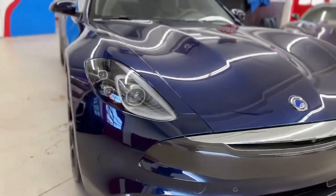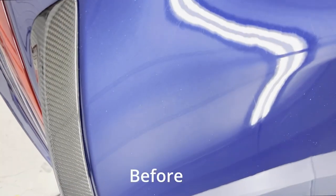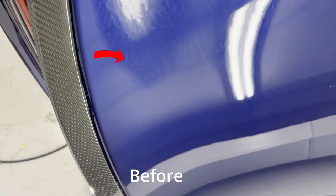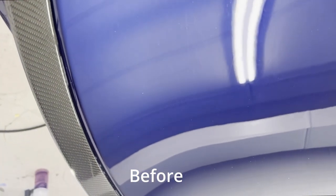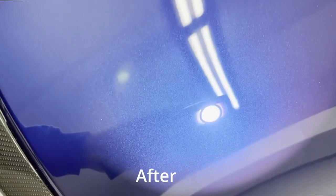This Rivera was previously coated but over time developed some surface imperfections. With our paint correction service we addressed the swirl marks and light scratches that have accumulated over time. Using advanced techniques and high quality products, we carefully polished the Rivera's paintwork, removing blemishes and restoring a deep, lustrous shine.